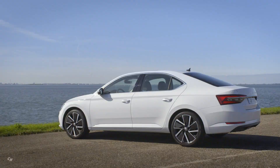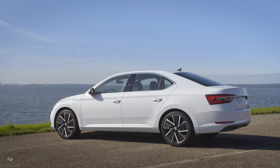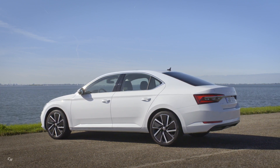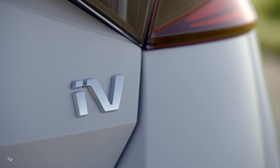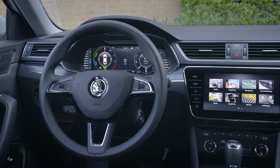The Skoda Superb IV is available in the Ambition and Style trim levels as well as Sportline and L&K variants. Depending on the trim variant, the innovative full LED matrix headlights including an animated coming and leaving home function are either standard or optional. The lights bring out the modern design of Skoda's flagship model whilst also increasing safety.